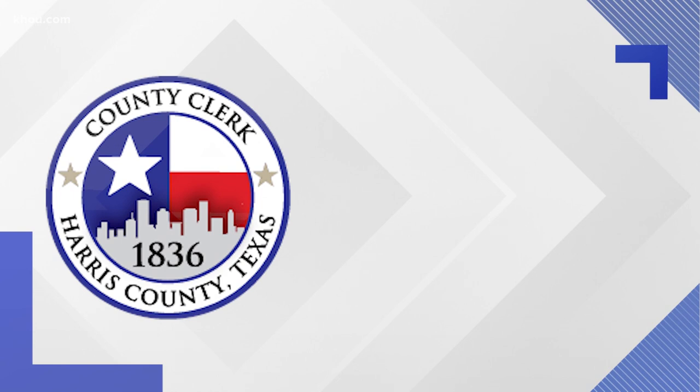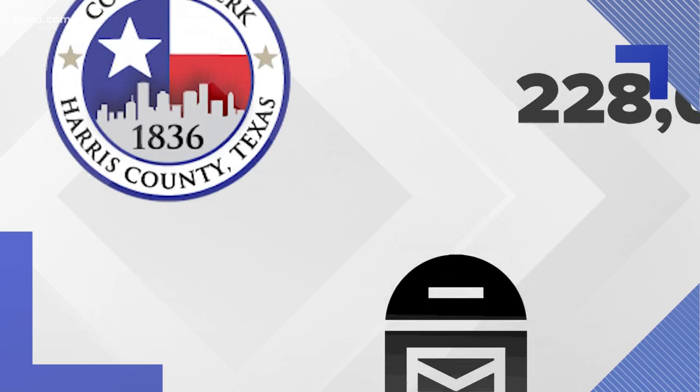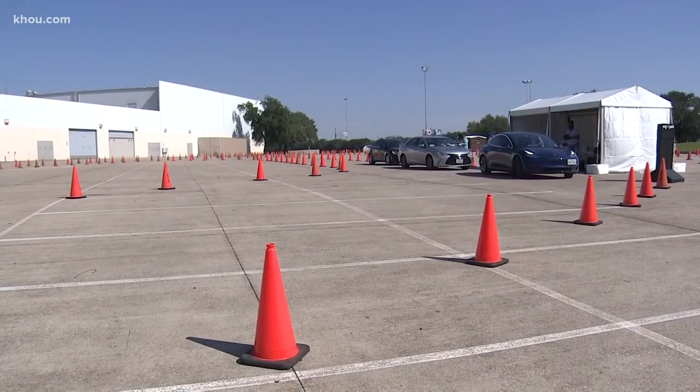This year, the Harris County Clerk's Office is anticipating a record number of mail-in ballots. So far, they've mailed out 228,000 ballots with more to follow. And already, they've received 1,600 back — a fourth of them dropped off in person at NRG.